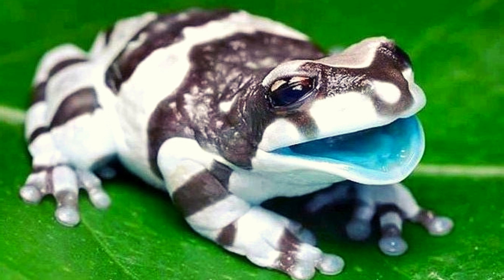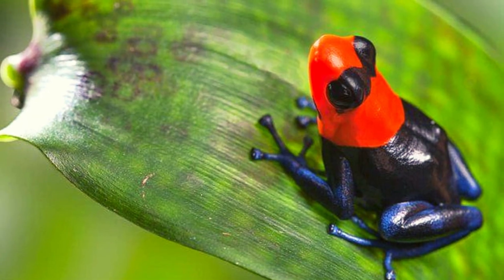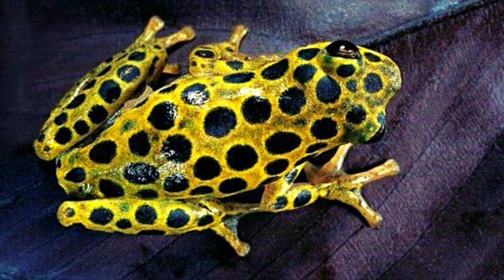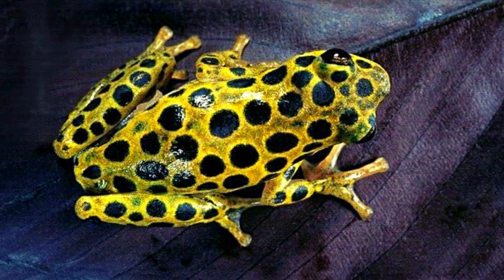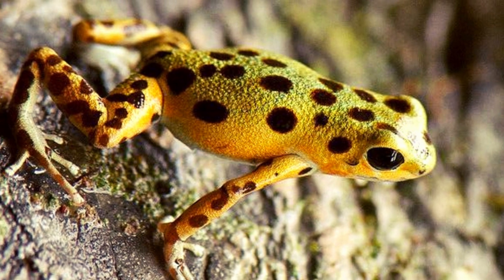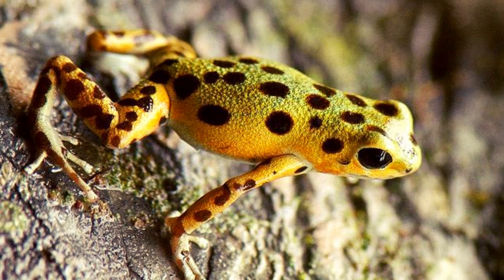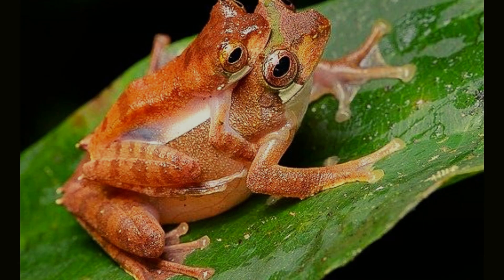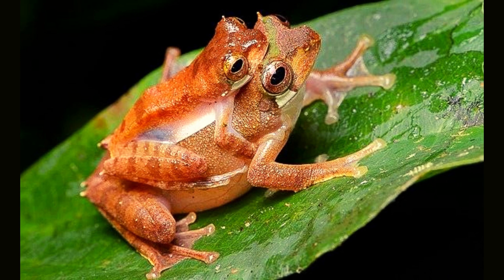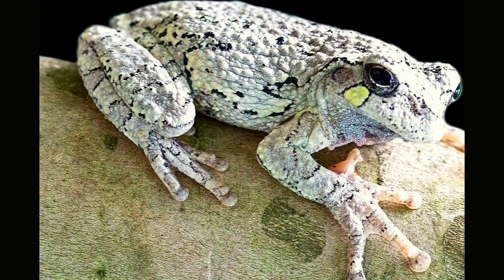This flexibility allows frogs to squeeze into small spaces and helps them swim quickly through the water. Most frogs can jump 20 times their body length. Frogs are excellent jumpers because of their long muscular legs. Their powerful leaps help frogs escape predators and catch prey. Some frog species can even jump above 10 feet, due to their strong leg muscles and flexible joints.